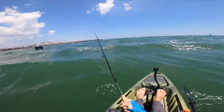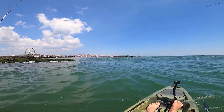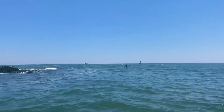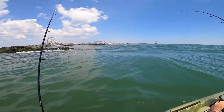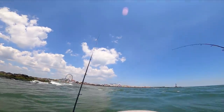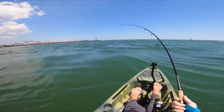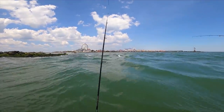Fish on! Came out here to the mouth of the inlet and threw this bucktail jig with a gulp on it up into this messy water — figured something had to be hunting in here. It's kind of pulling me into a sketchy spot right now. I got to get them out of here — can't tell what it is yet.